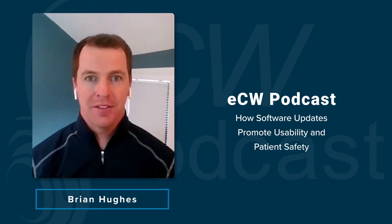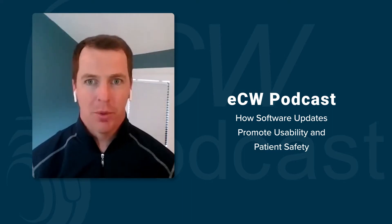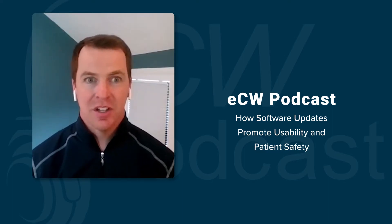Welcome to the eClinicalWorks podcast. I'm your host, Brian Hughes. On today's podcast, we'll be discussing why staying up to date with the latest software is so important, and to assist clinicians on when and where to use the tools available to them. Here with me today to discuss more is eClinicalWorks' Marzia Fatima. Marzia, thank you for joining the podcast today.